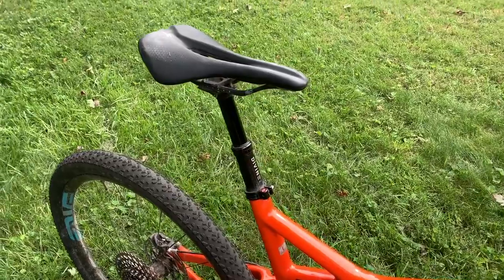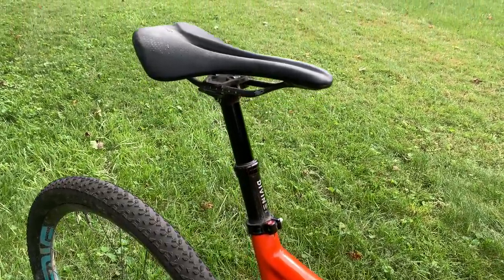A dropper post will save time on the descent, but you don't want it adding a ton of weight to your bike, which is why I go with the Bikeyoke Divine SL, which weighs just 345 grams. That's roughly 150 grams heavier than a normal seat post, and it makes it really hard not to go with a dropper post when they're getting so light.